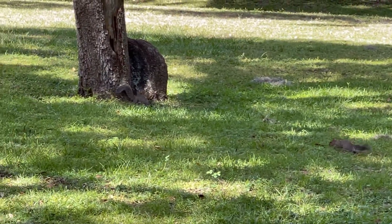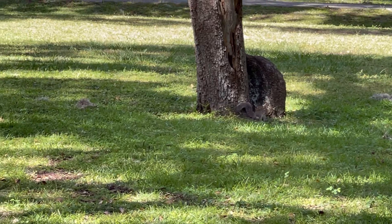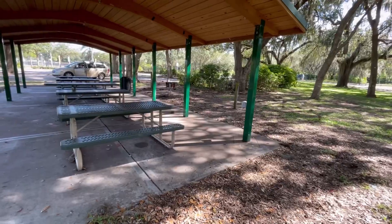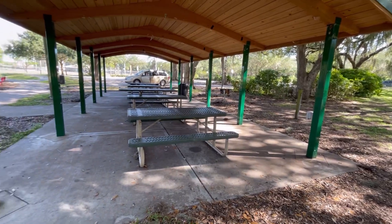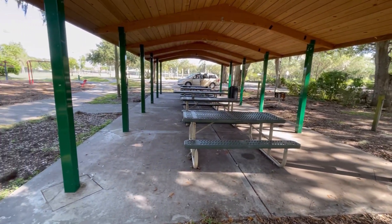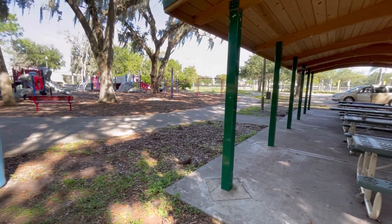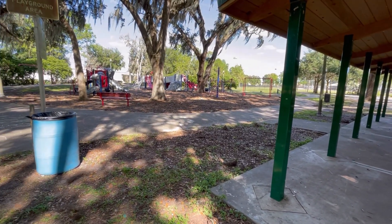Squirrels are everywhere here. Here's another pavilion but this one's open, so you can enjoy your parties or just watch your children play on this big beautiful playground.